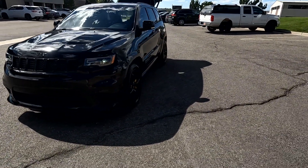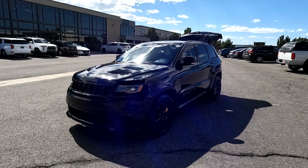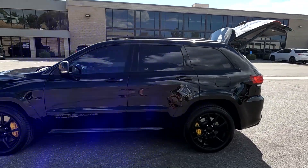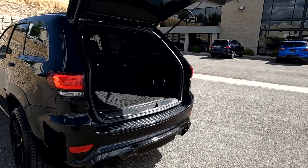It does have a metallic black paint and you can see that it does have LED headlight surrounds, Brembo brakes, and you've got painted aluminum wheels. Dual exhaust.